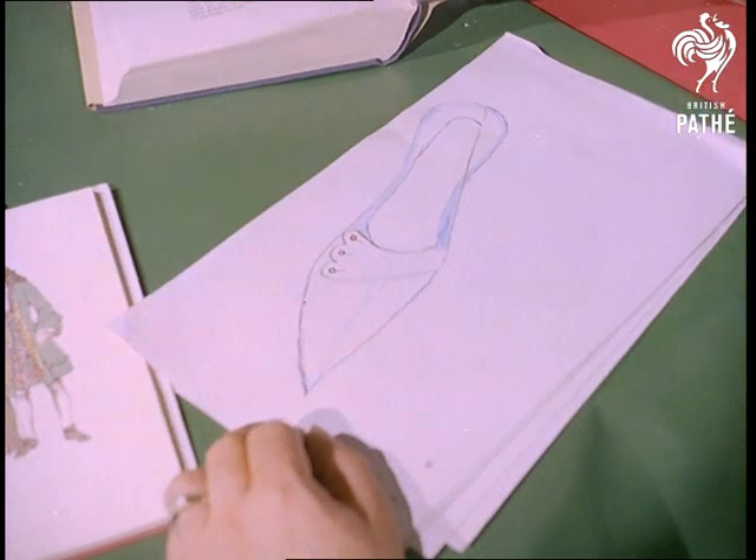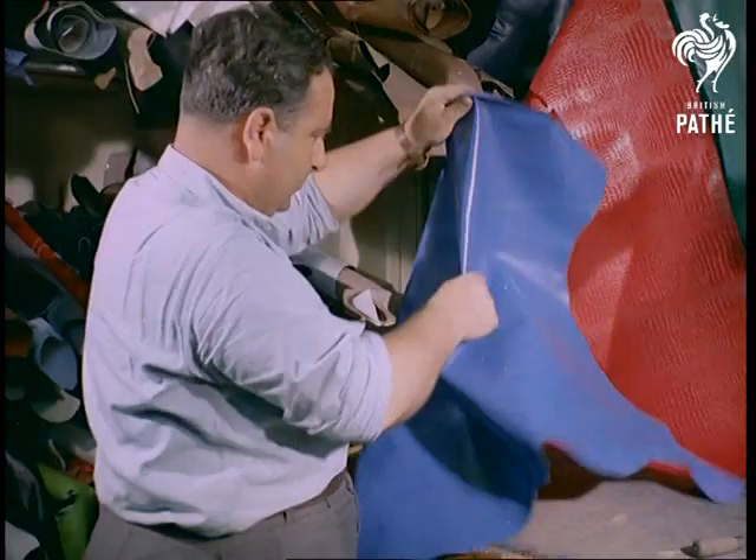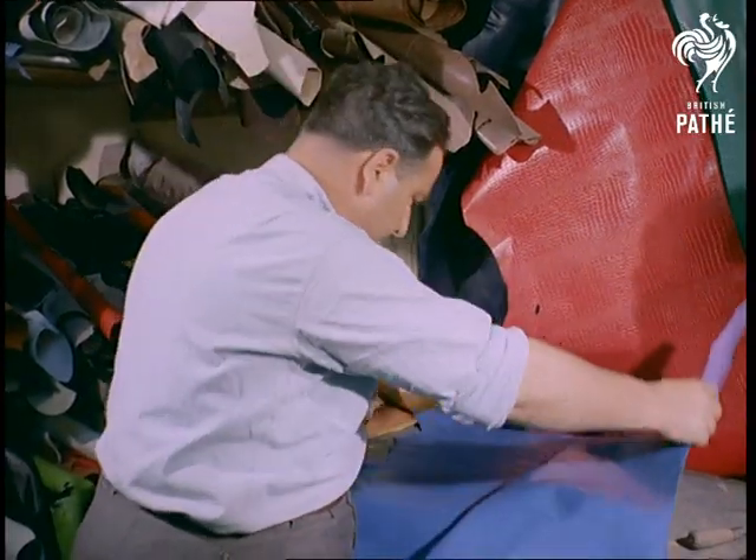The man behind the craze is Mr. Stan Bartholomew, and his shop in Battersea, London, is a mecca today for members of the beat generation. Let's watch a typical pair being made.